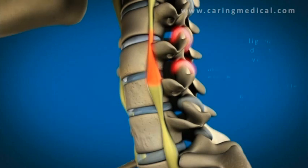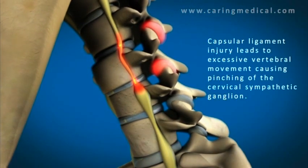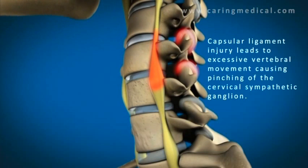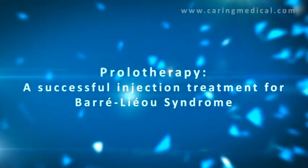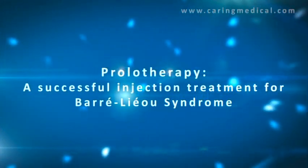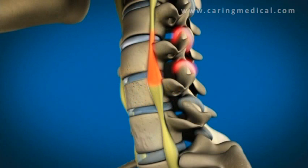When there's injury to the capsular ligaments, as shown here, the vertebra slips forward and this blocks the outflow tract of the sympathetic ganglion. You then get all the symptoms of Borelius syndrome, such as migraine headaches, vertigo, and dizziness.